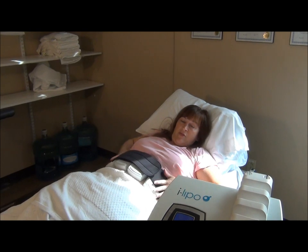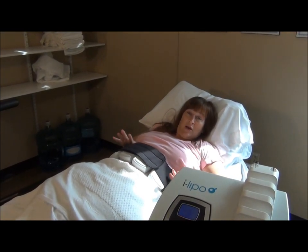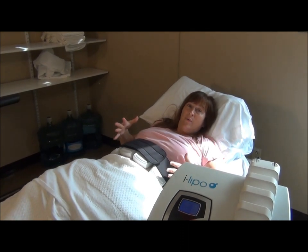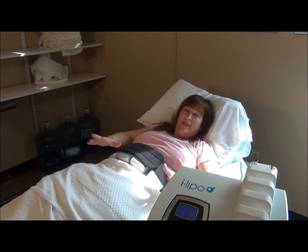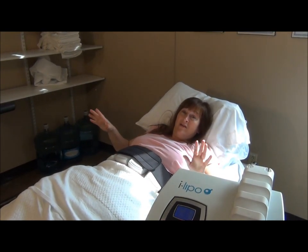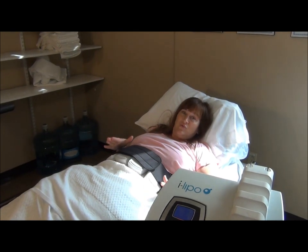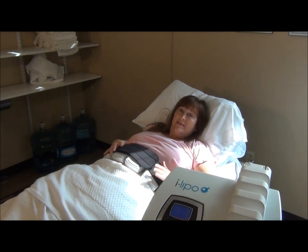Since I'm working on my waistline, they'll move the paddles to the side, then the other side, and then back, so it'll shrink my entire waistline, giving me a nicer hourglass look. You can get it anywhere on a woman except the breasts — you can hit your saddlebags, muffin top, arm fat, whatever you want. If there's fat on your body, they can shrink it.